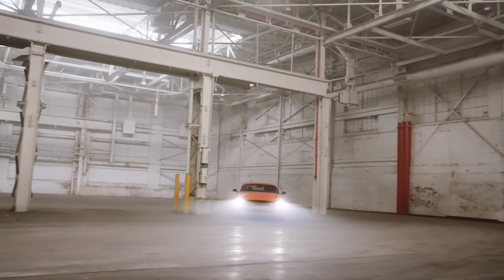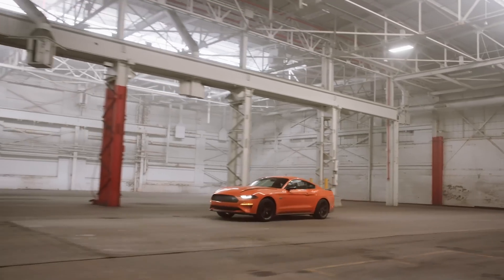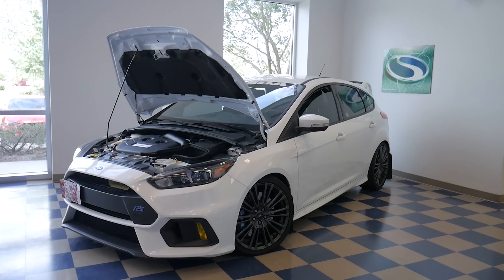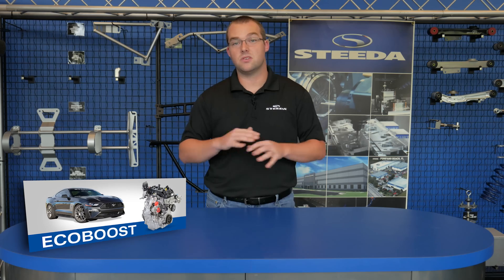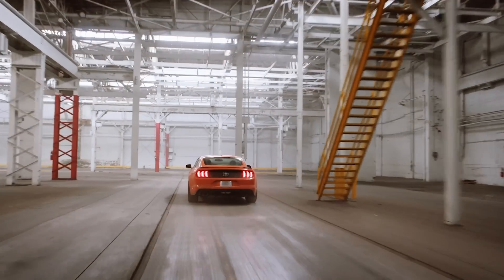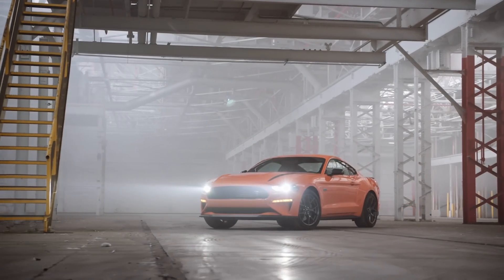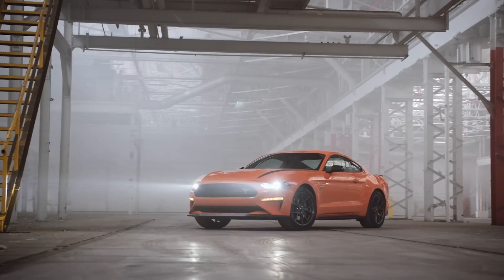New for 2020 is the high-performance package EcoBoost, which bumps torque from 320 pound-feet to 350 pound-feet thanks to a couple of goodies from the Focus RS. The high-performance package EcoBoost comes with stickier tires and a bunch of other odds and ends that really help it perform quite a bit better on the autocross track.